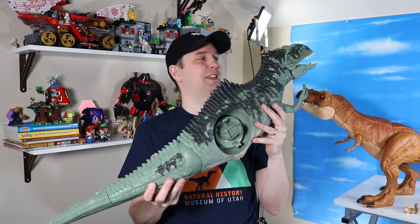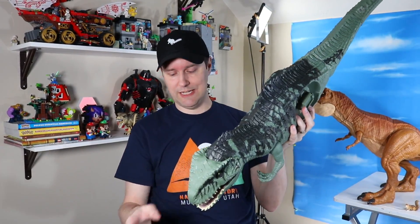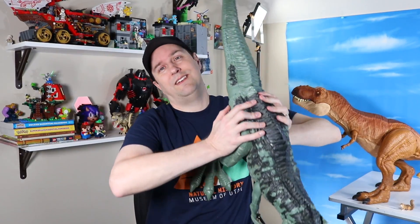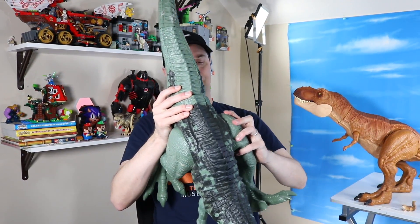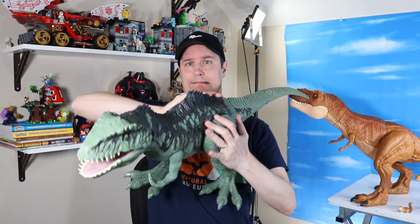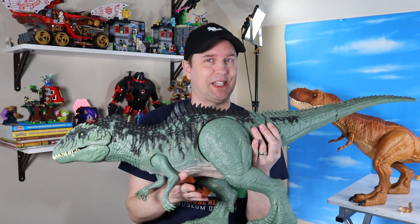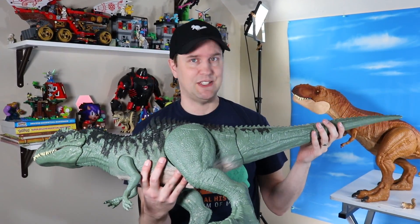You can already see the length of this brand new super colossal. Let's add on some legs, making sure we get right mixed up with left. That one last leg just did not want to snap in as satisfying as the others.